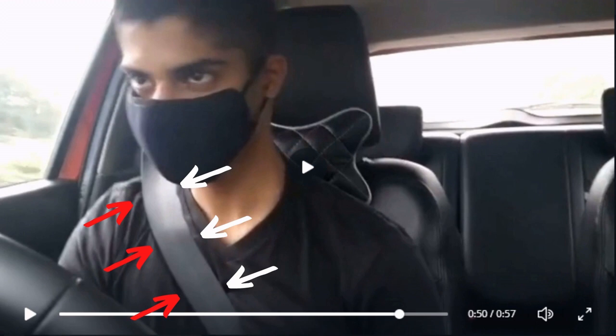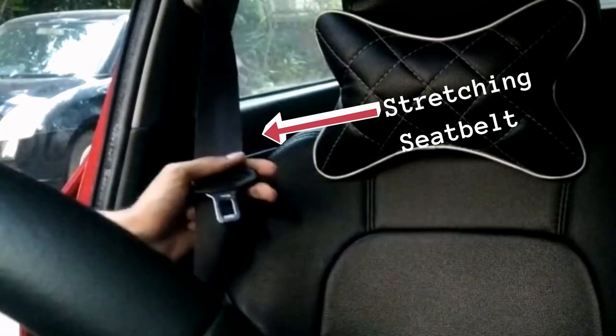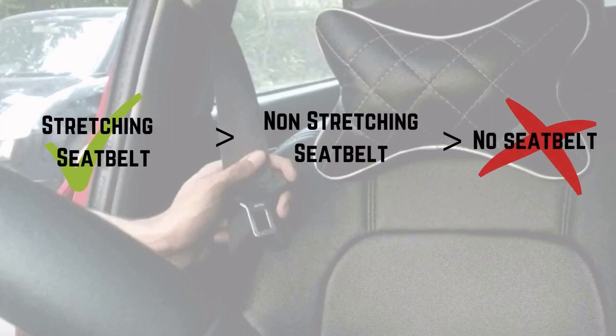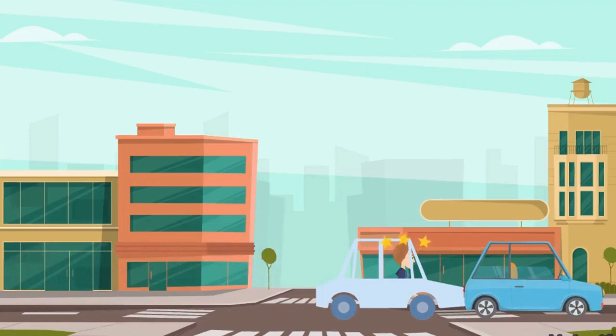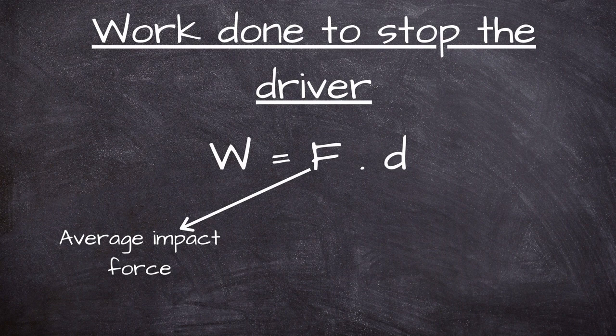A crash which stops the car and driver must take away all its kinetic energy. A moderate amount of stretch in a seatbelt harness can extend the stopping distance and reduce the average impact force on the driver compared to a non-stretching harness. Either a stretching or non-stretching seatbelt reduces the impact force compared to no seatbelt. With no seatbelt, the driver flies free until stopped suddenly by impact on the steering column or windshield. The stopping distance is estimated to be about one-fifth of that with a seatbelt, causing the average impact force to be about five times as great. The work done to stop the driver equals the average impact force times the distance travelled in stopping.